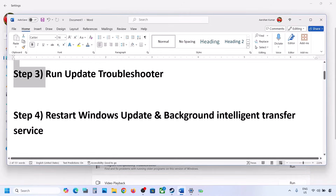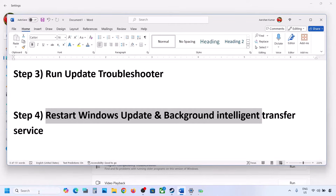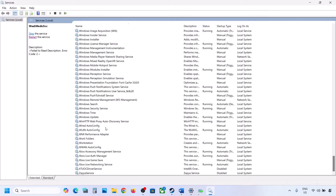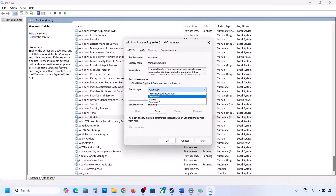The next step is to restart the Windows Update and Background Intelligent Transfer services. Type 'services' in the Windows search box and click on Services. Find Windows Update in the list, double-click on it, set it to Automatic, click Apply, click Start if highlighted, then click OK.